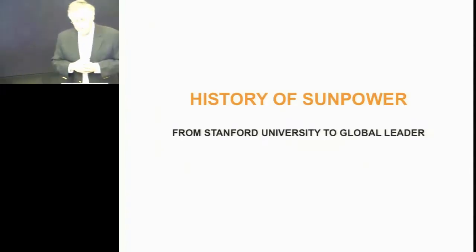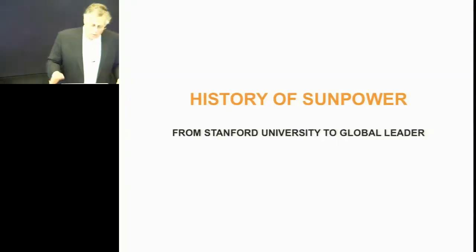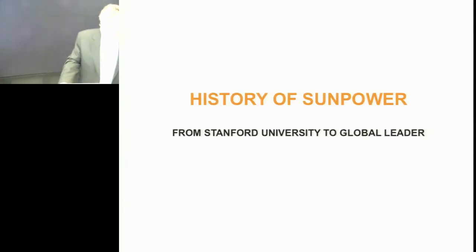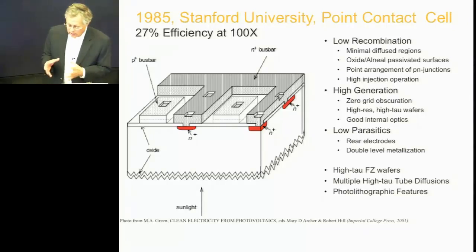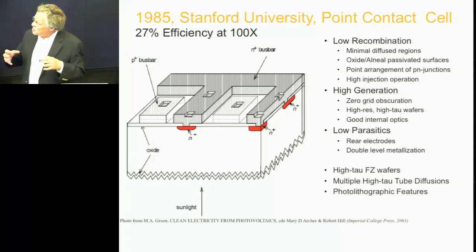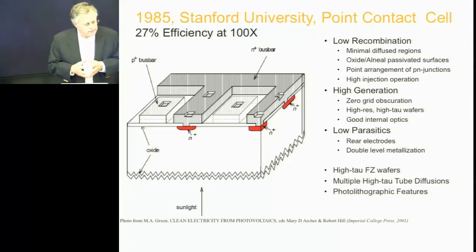That's my sort of whirlwind tour through the last 40-some odd years of the industry. Let me give you another whirlwind tour of SunPower. Basically, we started working on concentrating systems, and in concentrating systems, the efficiency of the converter is the key thing.